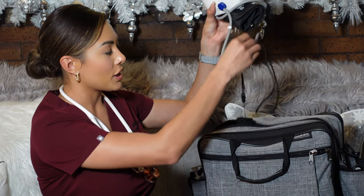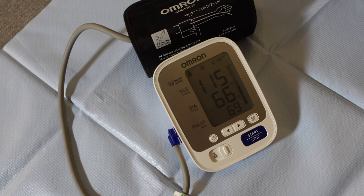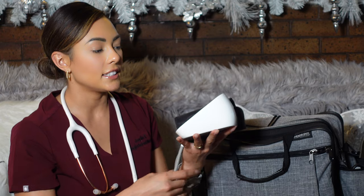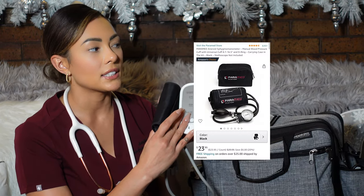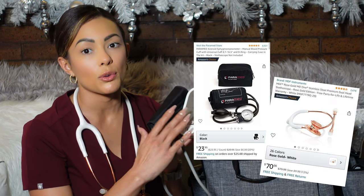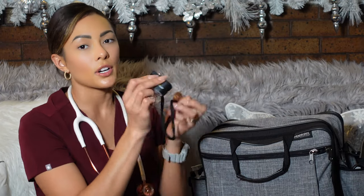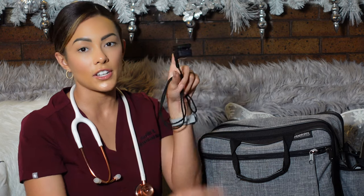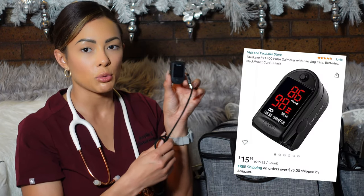First and foremost, the most important thing we have is our blood pressure cuff. This is the Omron blood pressure cuff — it's automatic and on Amazon for about $35. I also have a manual cuff in the trunk for when accuracy is critical or if a doctor's order requires a manual blood pressure check. Next we have our O2 sat — you put it on the finger and it reads oxygen level and heart rate. That's on Amazon for about $20–$25.